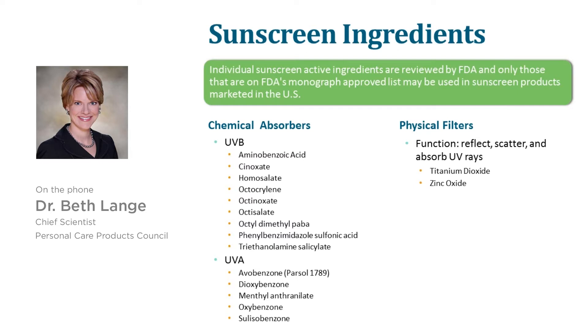Some parents may look for mineral-based physical sunscreens such as zinc oxide or titanium dioxide for their children, because they believe these are better for sensitive skin. However, this is really a consumer preference, because all sunscreens protect in the same way. They're all intended to be safe for six months and above, so you can be rest assured that no matter what ingredients are used, they will be safe and effective for your children six months and above.